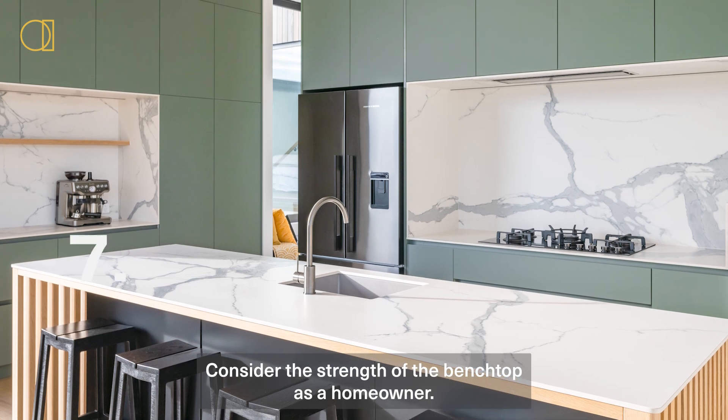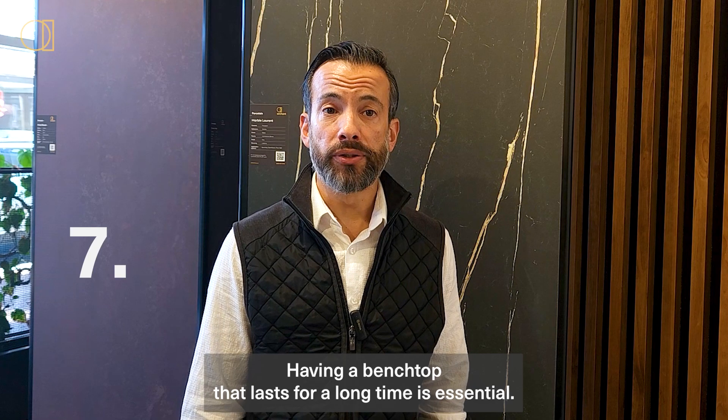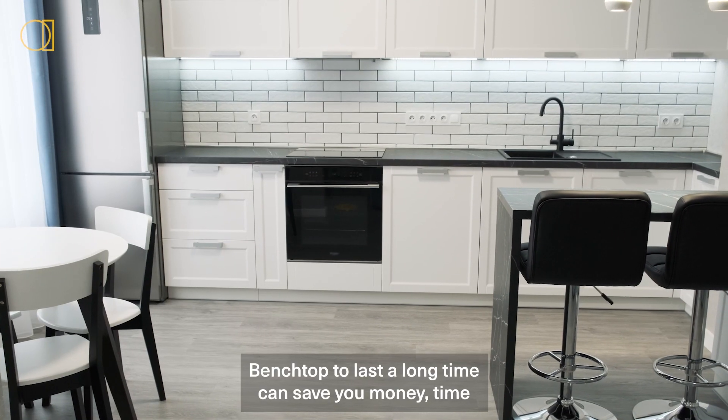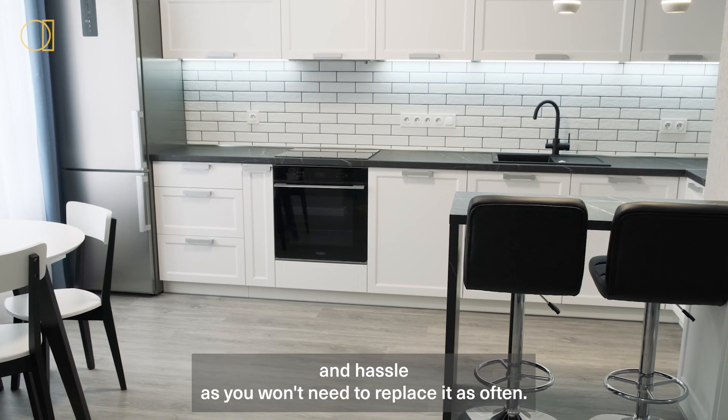Step seven: consider the strength of the benchtop. As a homeowner, having a benchtop that lasts for a long time is essential. Not only does it need to look good, but it should be durable and able to withstand everyday wear and tear. A benchtop that lasts a long time can save you money, time, and hassle, as you won't need to replace it as often.